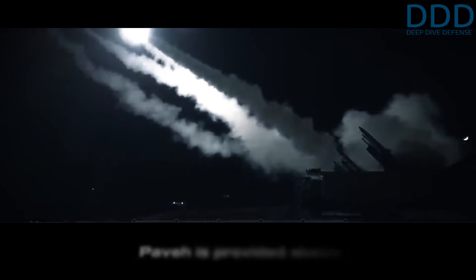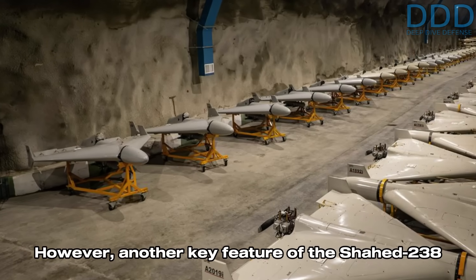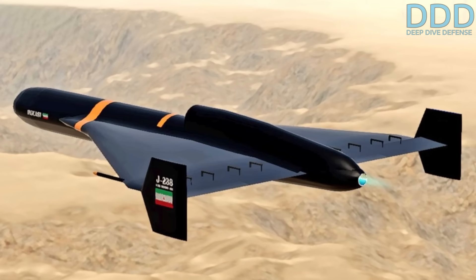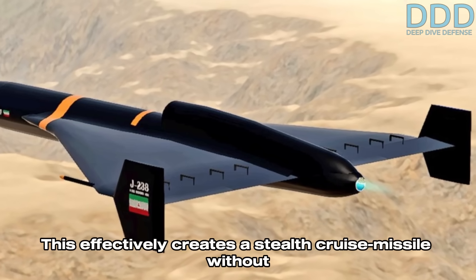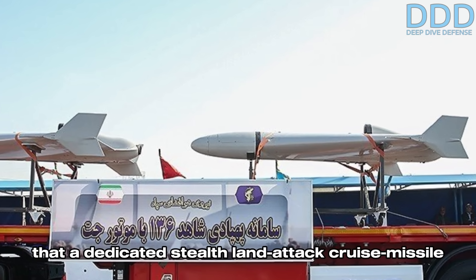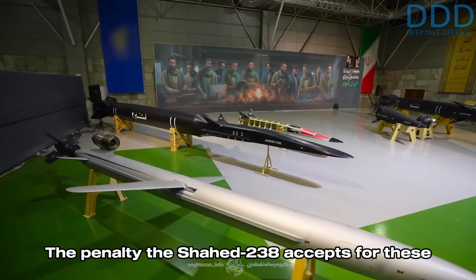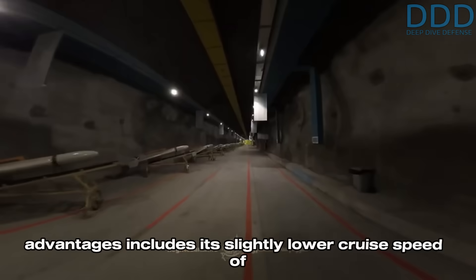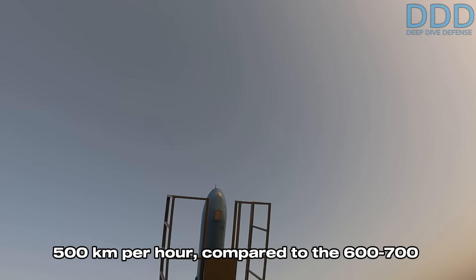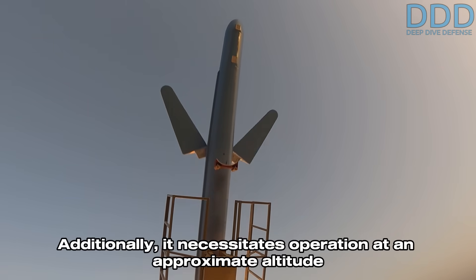Another key feature of the Shahed 238 is its significantly reduced radar cross section compared to the Paveh. This effectively creates a stealth cruise missile without incurring the substantial production costs and aerodynamic penalties that a dedicated stealth land attack cruise missile with comparable range performance would cause. The penalty the Shahed 238 accepts for these advantages includes its slightly lower cruise speed of 500 kilometers per hour, compared to the 600 to 700 typical of the Paveh family land attack cruise missiles.